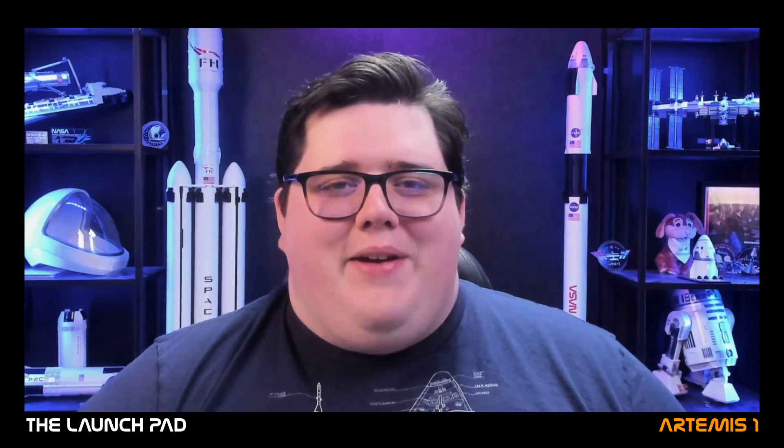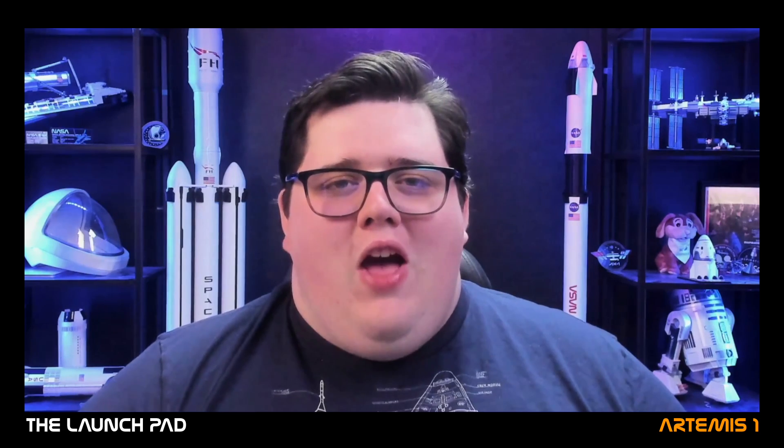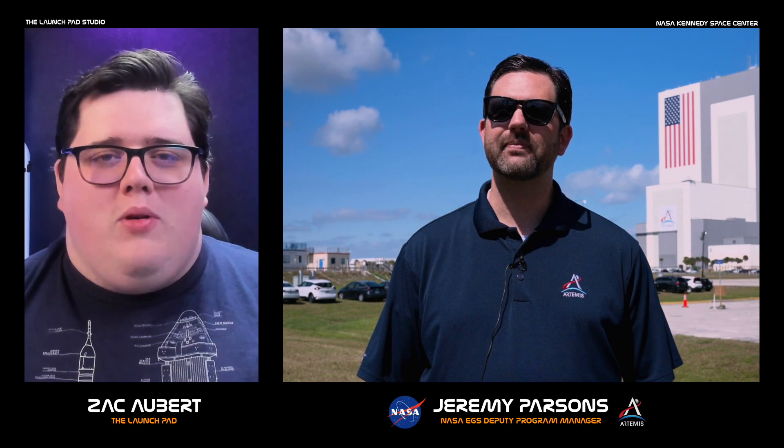Welcome to the Launchpad. My name is Zachary Auburn and today I'm joined by Jeremy Parsons for our countdown to launch coverage of Artemis I. Jeremy, thank you so much for joining us. To get started, can you tell us a little bit about how you're involved in the Artemis program and how you actually got to be in this position?